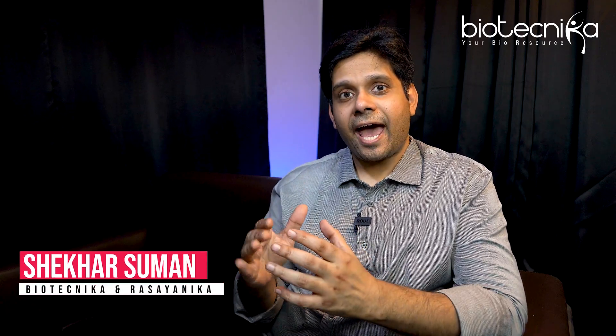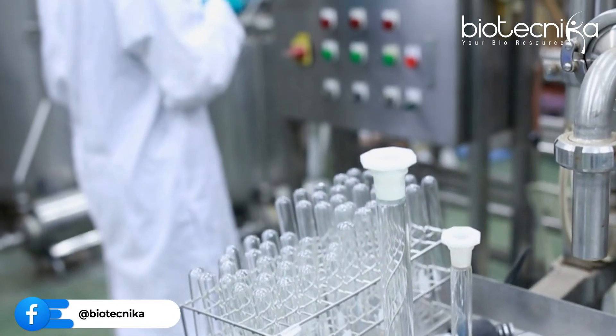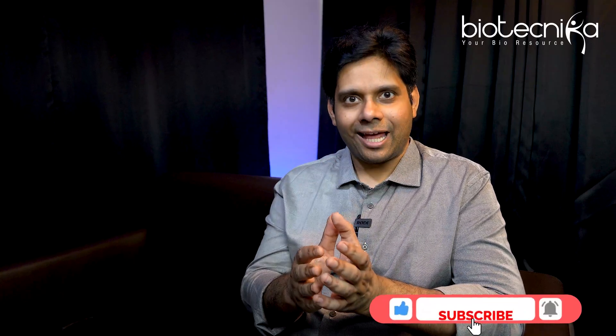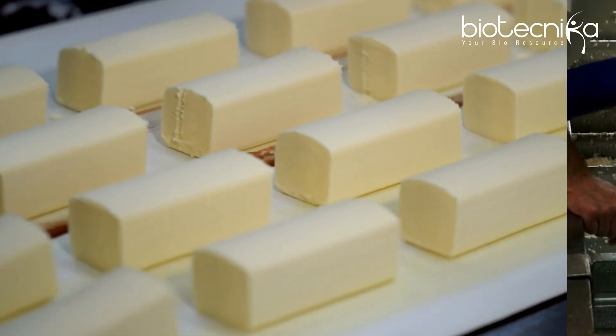Anything today which you see at the industrial scale at one point in time was performed at the lab scale. And once that lab scale was successful, it was able to reproduce the right kind of results, it was a viable product, only then a company could transition or transform that particular lab scale product to an industrial scale and achieve success. Whether it is wine, curd, artisanal curd, paneer, any food which is used for fermentation or anything which is worked at the industrial scale today, once upon a time it was a lab scale.